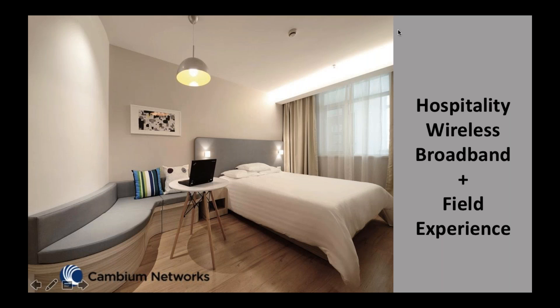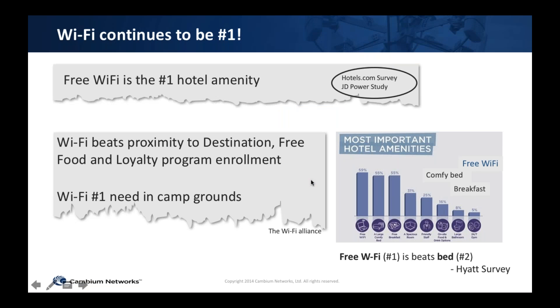My name is Chetan Hibale, I'm the Senior Director of Product Management for Cambium's Wi-Fi product line. Today we're going to talk about Wi-Fi specifically in the context of hospitality.